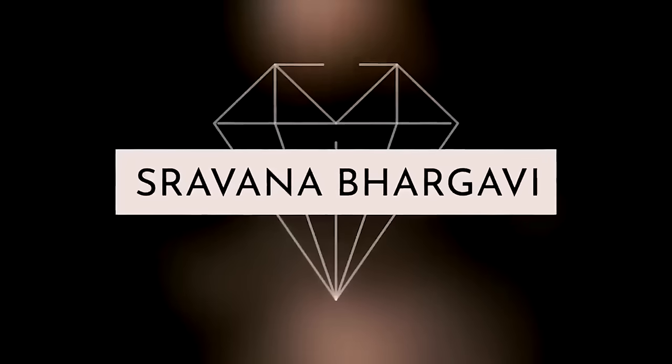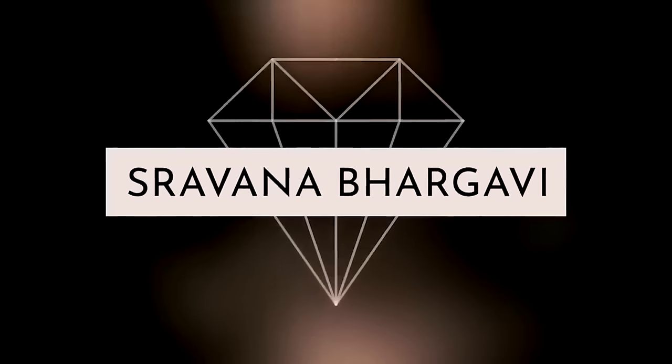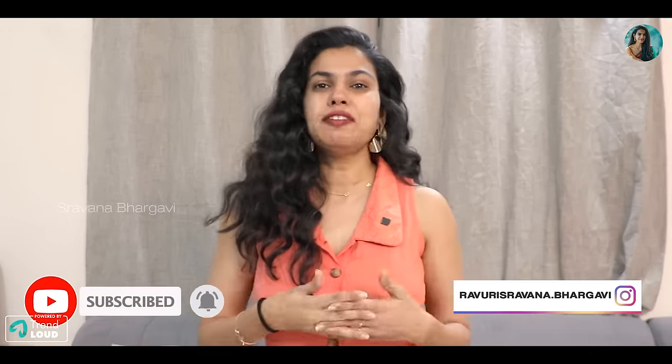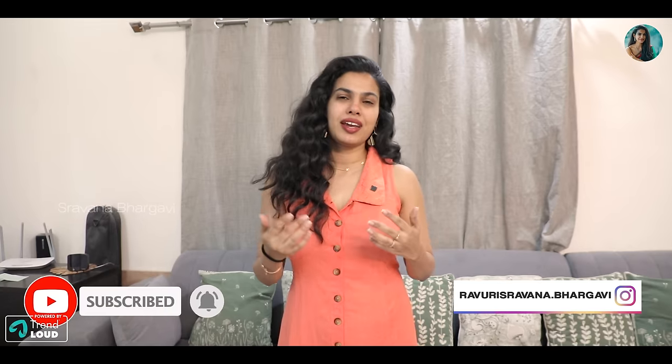Hello everybody and welcome back to my channel! So today I am going to show you some of my favorite pieces of decor. We usually have a bit of decor, especially if you want to decorate. Anything that does not have a backstory, anything that does not have any sentimental value - if you want to decorate it, it adds no meaning.